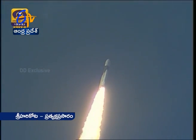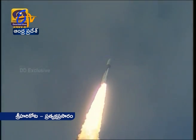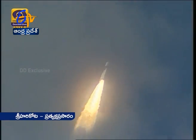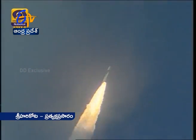Plus 35 seconds. This is a very critical phase. Plus 40 seconds. 40 seconds into the flight. Plus 45 seconds.